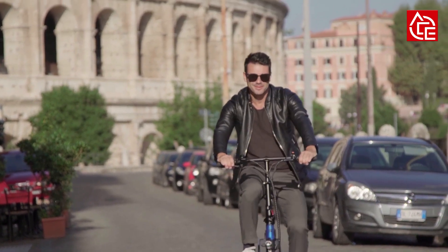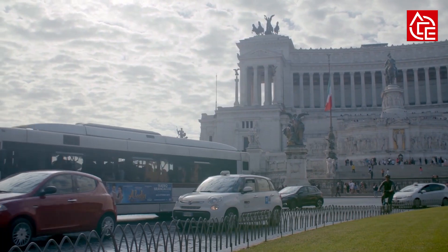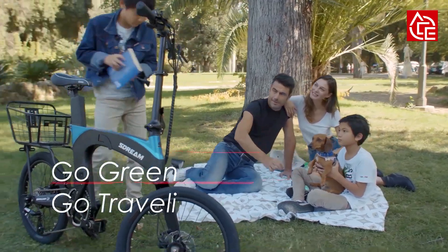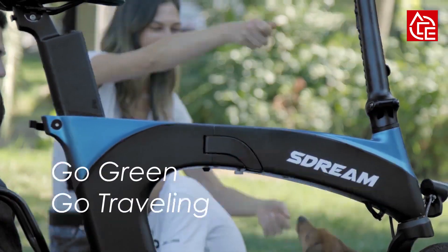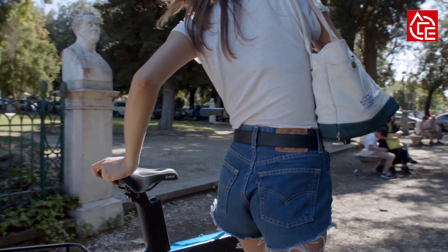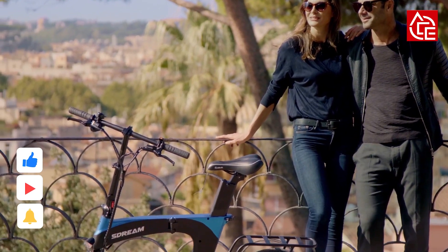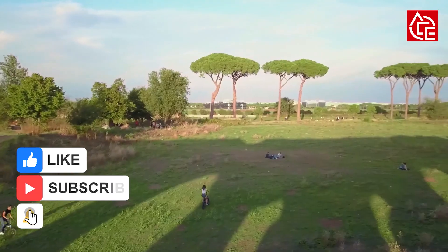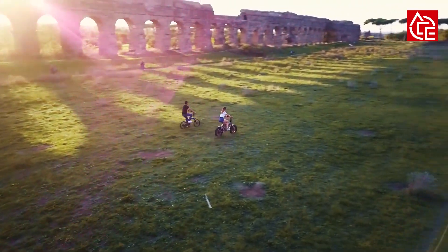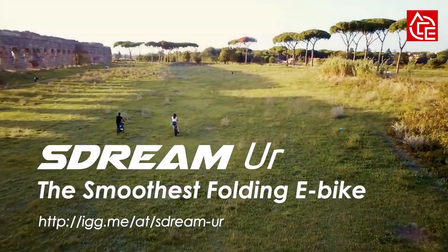An electric bike is not only an alternative to polluting vehicles, but a more optimized way to go green and go traveling. Powered by an advanced brushless DC motor, this e-bike can reach speeds of 32 km/h, and it's easy to reach 40 km/h with your own pedaling efforts. If you're interested, you can pre-order this e-bike via the Indiegogo link in the video description.